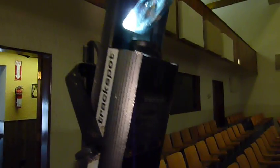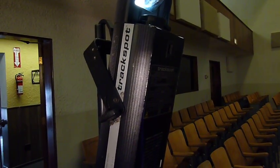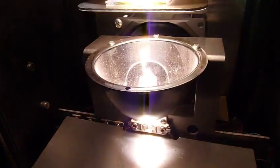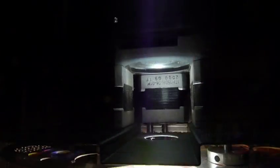There are seven DMX channels that control the old Track Spot: shutter, bulb dim to off, gobo, color, and X and Y on the mirror. Inside you've got a 250-watt bulb and a reflector, a shutter, a color wheel, a gobo wheel, a lens — all controlled by separate motors that are replaceable.